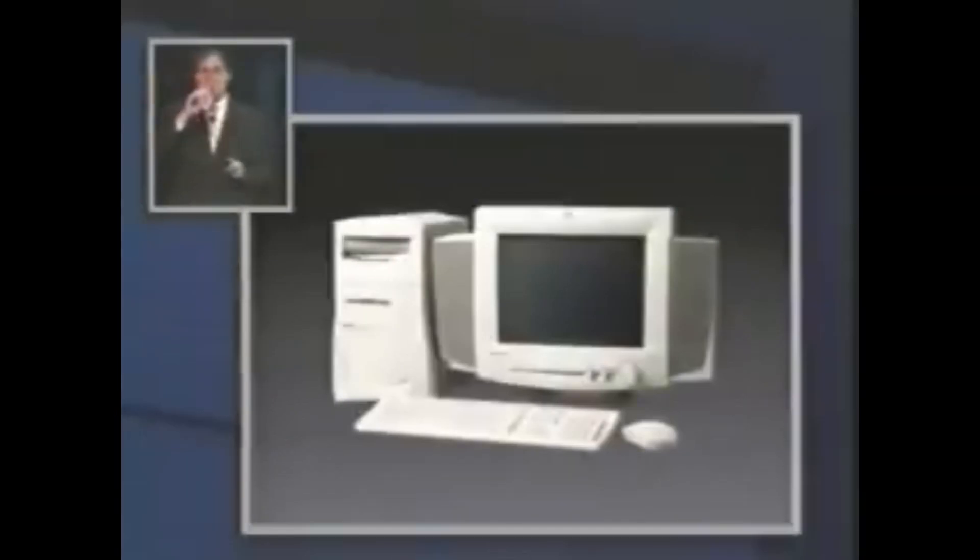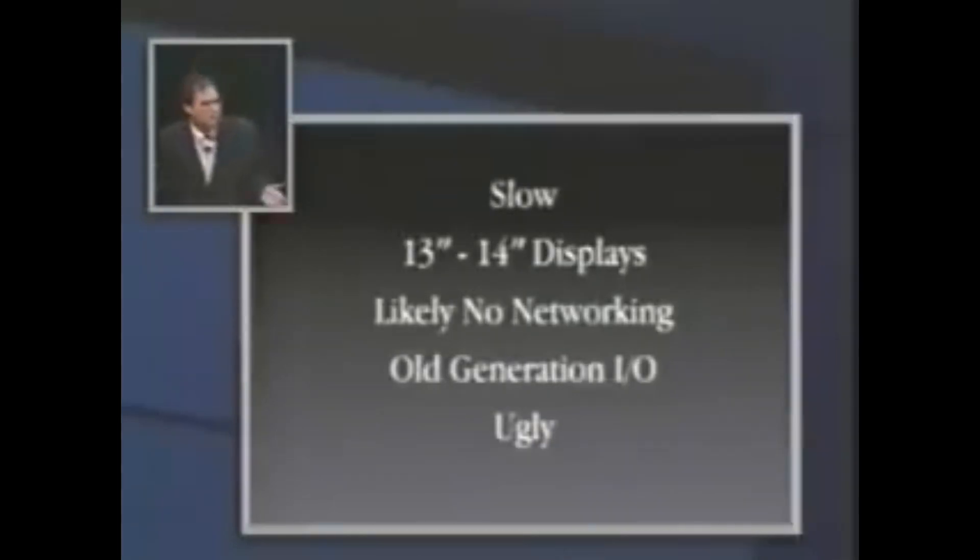So we think iMac is going to be a really big deal. Now, what should it be? Well, we went out and we looked at all of the consumer products out there. This is a picture of one of the better ones. And we noticed some things about them pretty much universally. The first is they're really slow — they're all using last year's processor. Very, very slow. Second is they've all got pretty crummy displays on them.